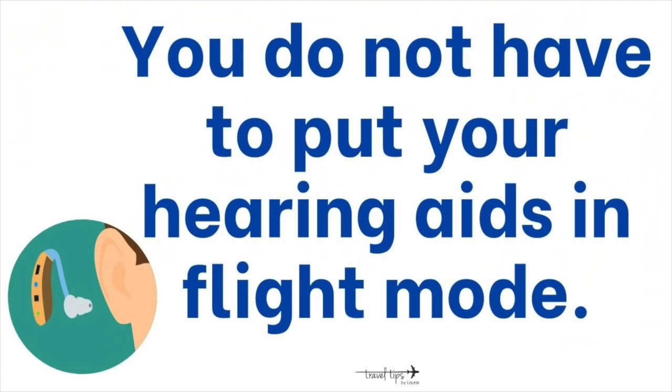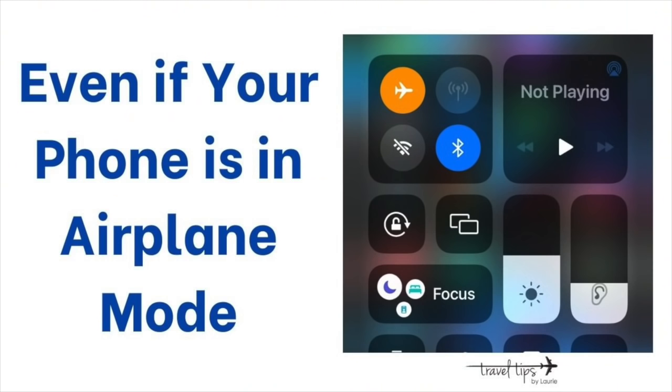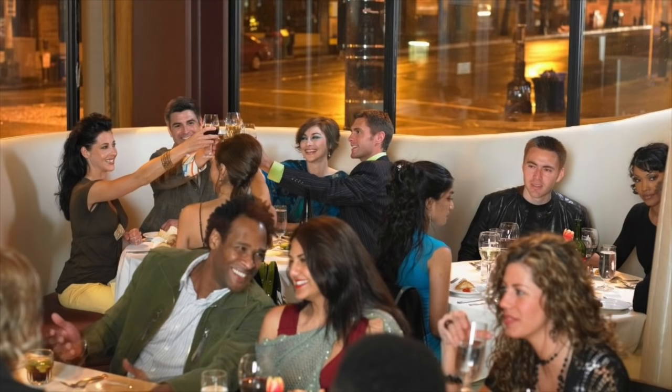When I contacted my audiologist about this video, I asked her what fears or worries she hears from passengers who wear hearing aids. She said a lot of people do not know that you do not have to put your hearing aids in flight mode. Many hearing aids are now controlled by your phone app, and if you're listening to something via Bluetooth, you will still be able to hear it even if your phone is in airplane mode.